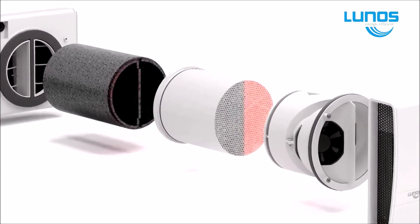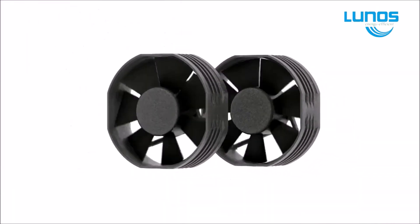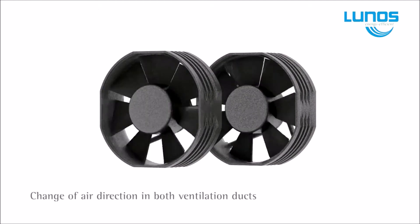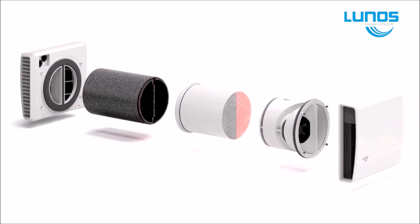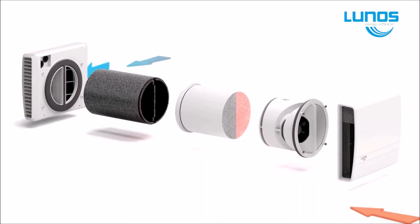Not only does LUNOS provide a clean, healthy living environment, but it provides considerable savings on your heat consumption. LUNOS fans are safe, operating at a low 12 volt DC, and cost less than 1 cent per day per fan.